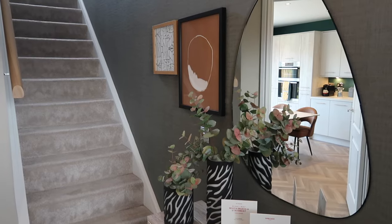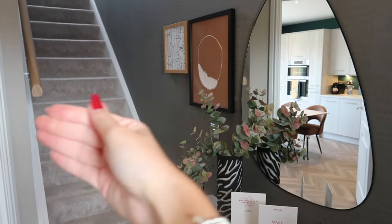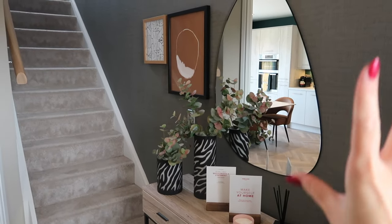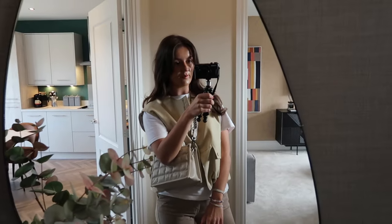So this is the entrance way. You may recognise it from the other Marlow show homes I've done. I love this mirror because it reflects the next room and makes the space look bigger - this is such a clever interior idea to take to your own home.